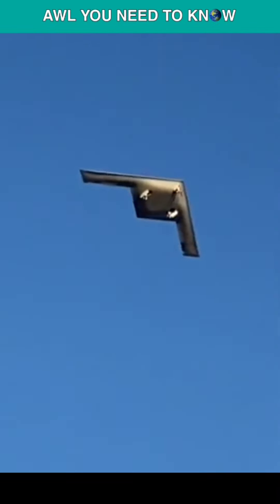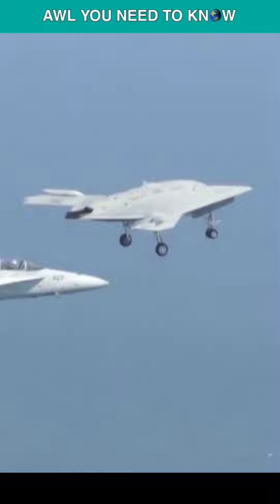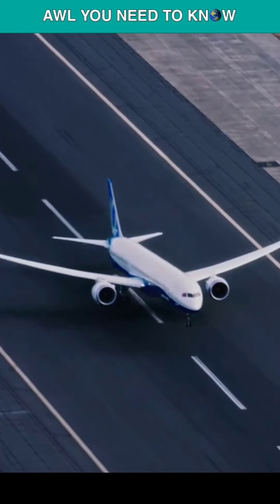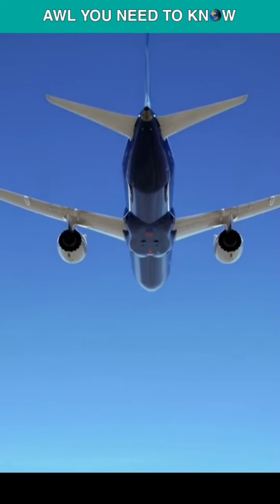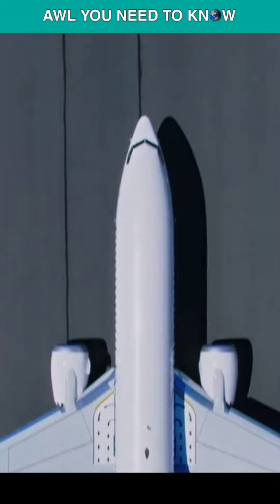Why do aircraft store fuel in the wings? Because the wings of an airplane are hollow components that are meant to lift. By positioning fuel tanks within these wings, areas that would otherwise be unoccupied are put to use, increasing the fuel capacity of the aircraft without compromising the amount of critical fuselage space available for staff, aircraft electronics, and weapons.